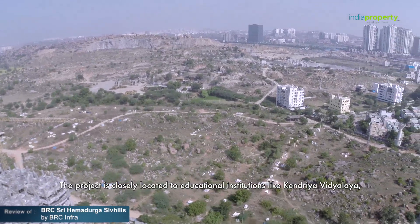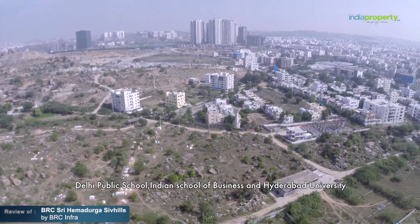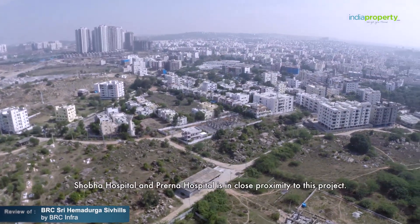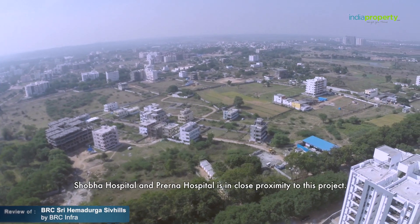The project is closely located to educational institutions like Kendriya Vidyalaya, Delhi Public School, Indian School of Business, and Hyderabad University. Shobha Hospital and Prema Hospital are also in close proximity to this project.